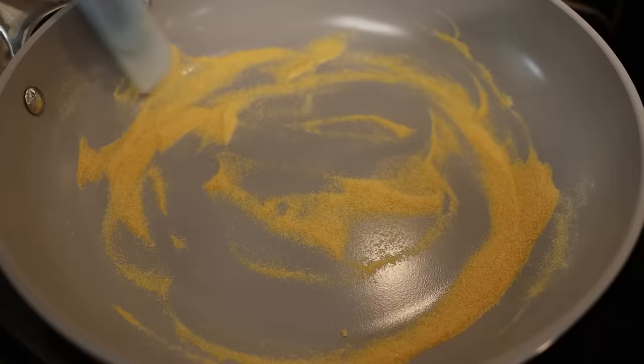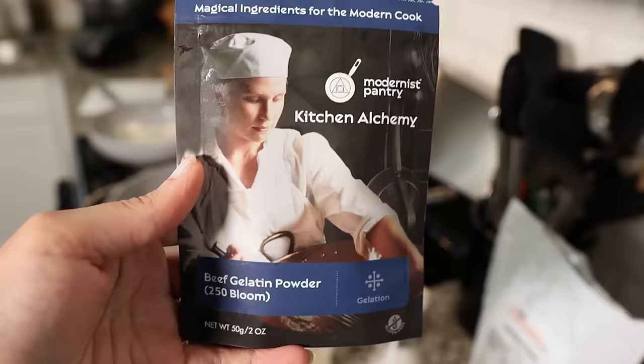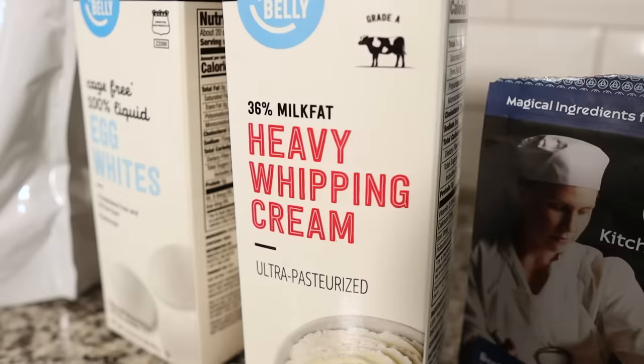This is where it gets weird: toasted beef gelatin, which is just beef gelatin powder that you've toasted on a pan. Sarah and I have been toasting this for the last 20 minutes — we finally just turned up the heat. You'll also need regular beef gelatin that's not toasted, white pepper (we might just use black pepper), egg white powder, and heavy cream. This recipe was a whirlwind to watch. It uses a huge amount of egg whites that somehow gets made into mashed potatoes. It's amazing the ingenuity in this space — if you guys see any recipes you want us to try, please comment below.